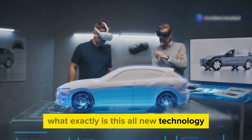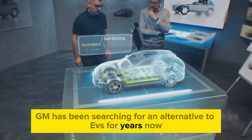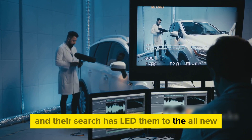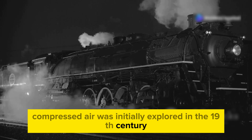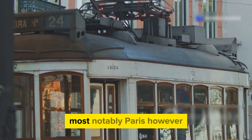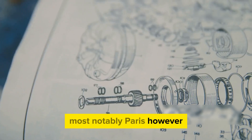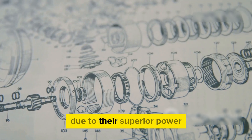What exactly is this all-new technology? GM has been searching for an alternative to EVs for years, and their search has led them to compressed air technology. Compressed air was initially explored in the 19th century, mostly for mine locomotives and trams in European cities, most notably Paris. However, the technology was abandoned in favor of internal combustion engines due to their superior power.